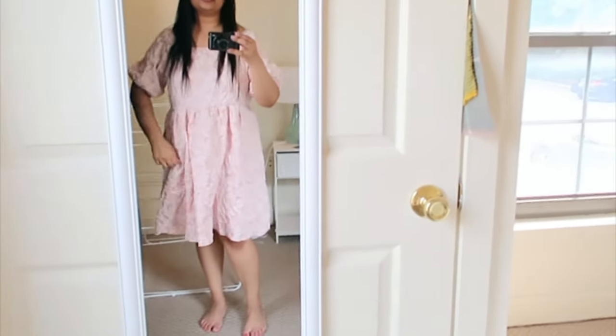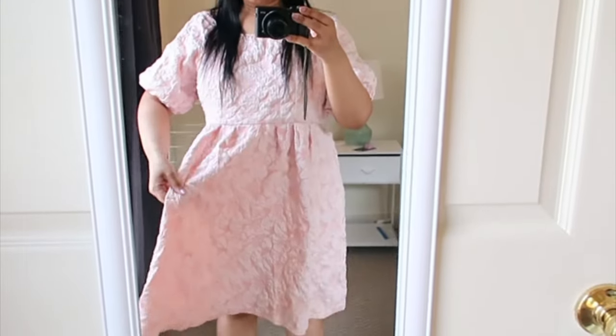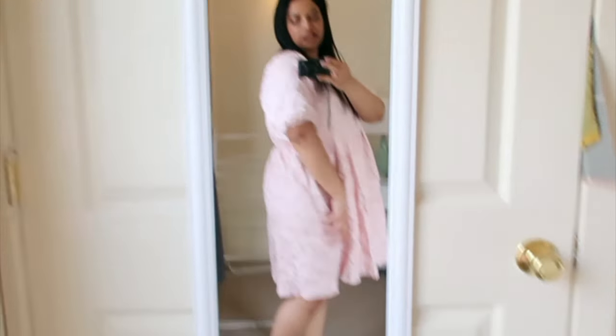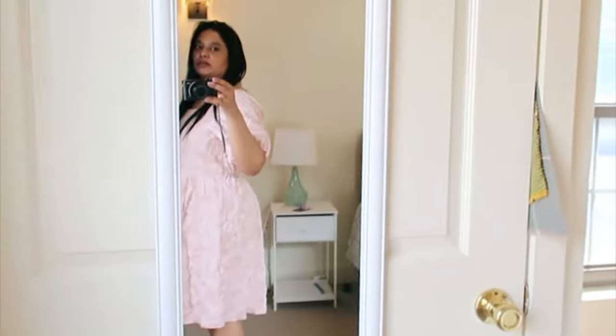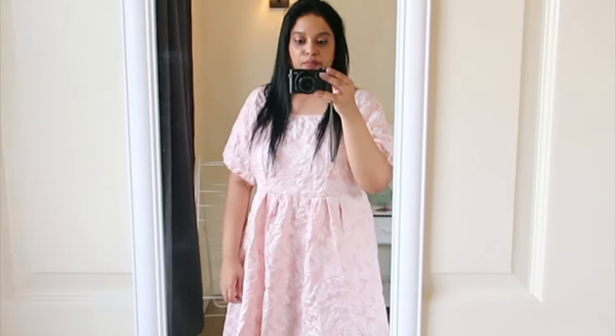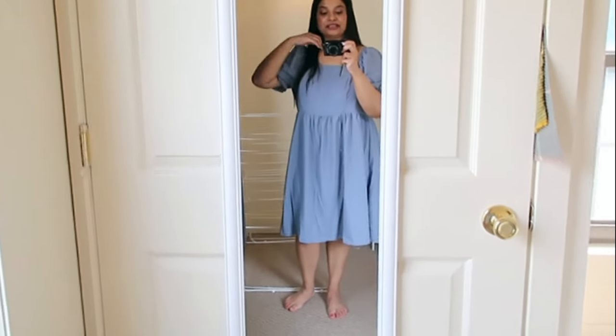This is what the next one looks like. I don't really like the fabric — it's very stiff and I think this is meant for special occasions. It fits me, but I just don't like it, so I'm probably going to return this one. Mixed feelings on this one.